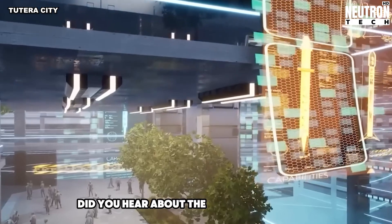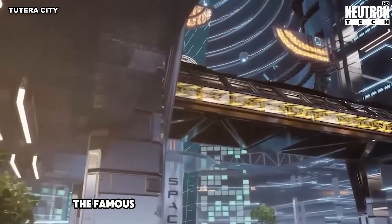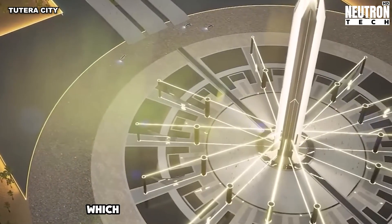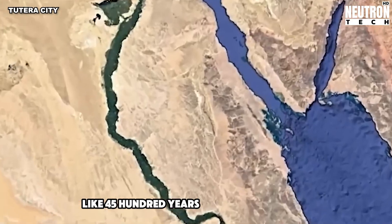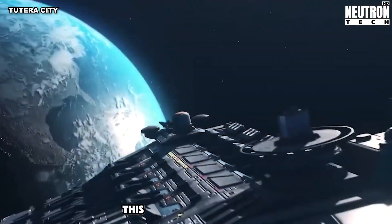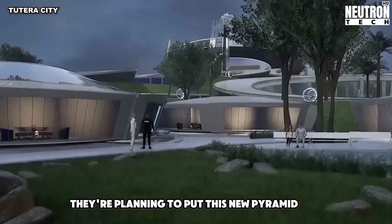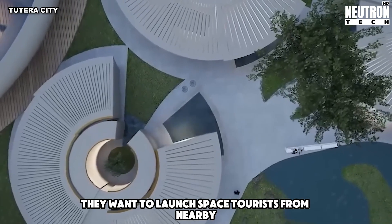Did you hear about the pyramid news from Egypt? The famous old pyramid of Cheops is closing for a bit — they need to fix it up, which makes sense because it's super old, like 4,500 years. But here's the cool part: Egypt wants to build a new huge pyramid, about four times taller than the old ones. They're planning to put this new pyramid in a big new city, and they even want to launch space tourists from nearby.